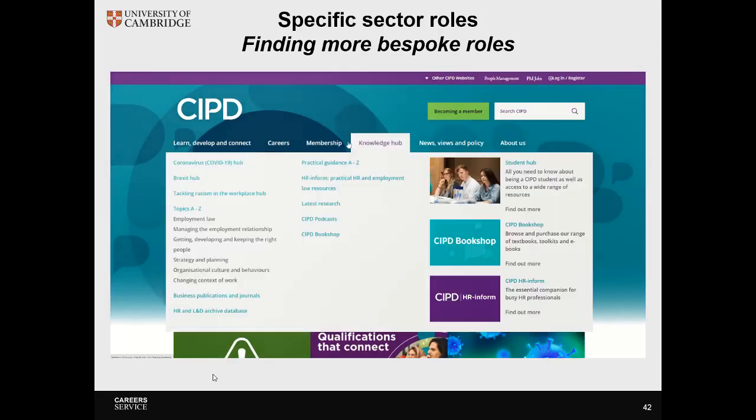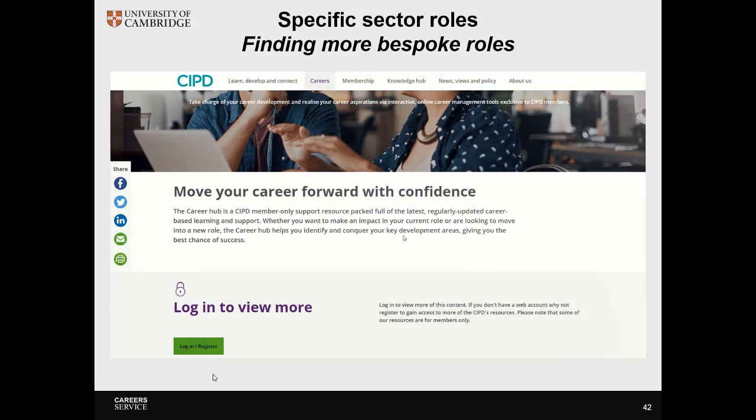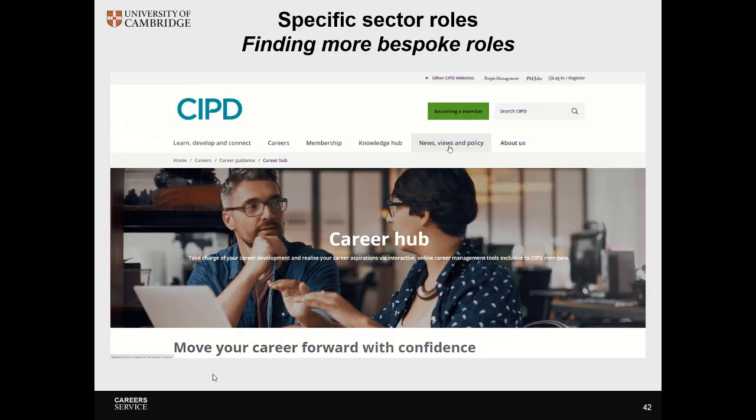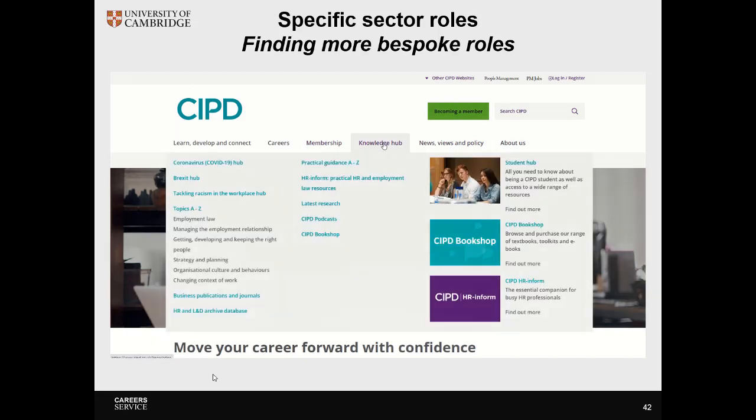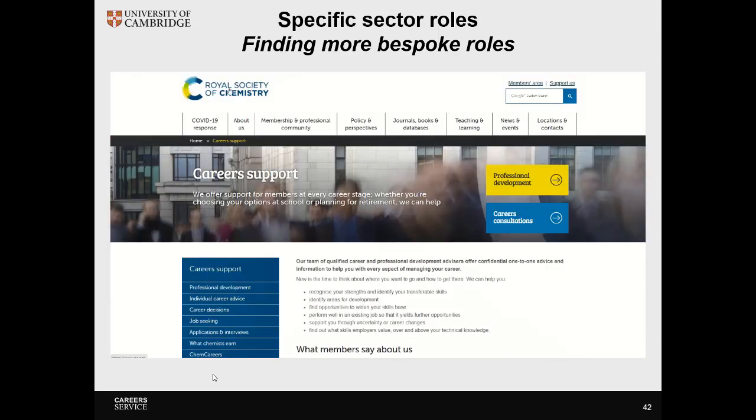Professional bodies can also have student memberships and career-specific portals. If you're particularly interested in a sector, you can look at their careers hubs to gain more confidence, and you may want to think about student membership. In their knowledge hubs they often have a lot of commercial awareness resources which can help you to build a CV with the right skills.